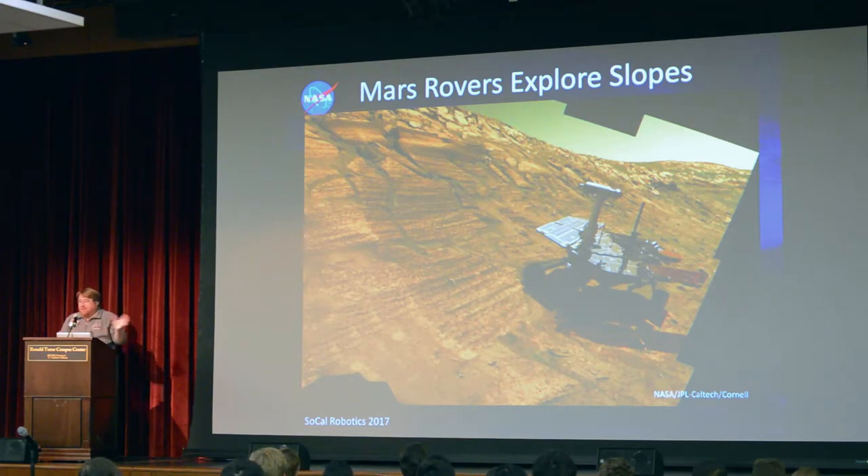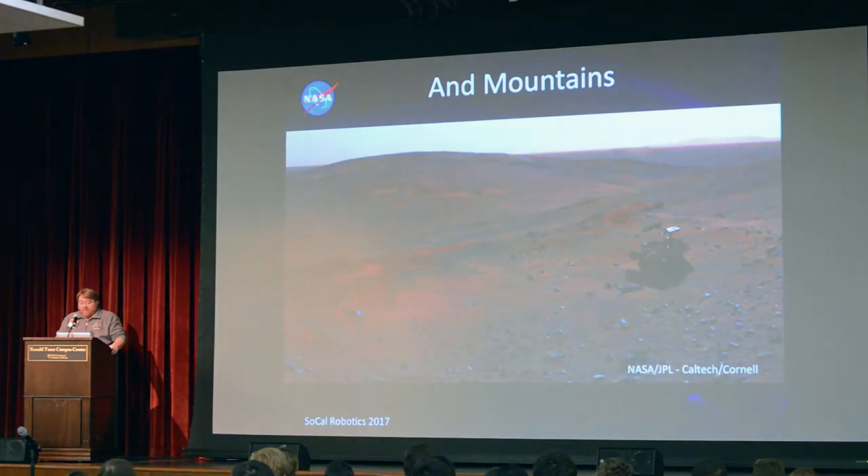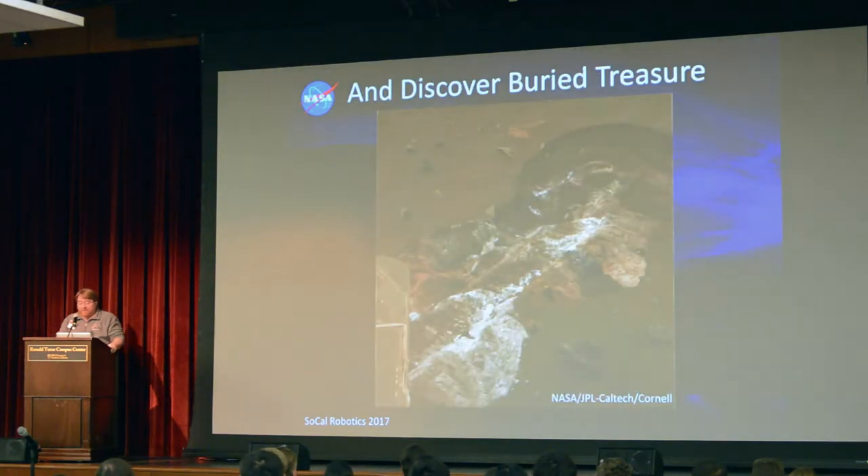Even though we'd only designed the spacecraft to work at up to 15-degree slopes, the science team wanted to go higher. We got up to about 30-degree slopes. We also like to explore craters for the exposed surfaces there, and mountains. These are rendered images of actual Mars terrain with CGI.